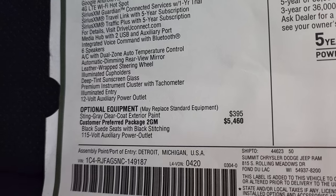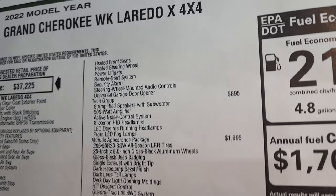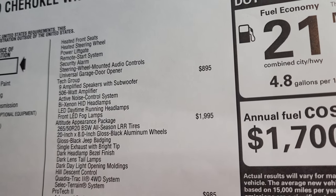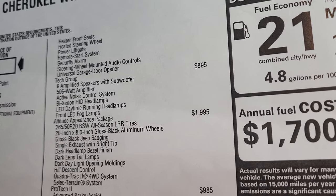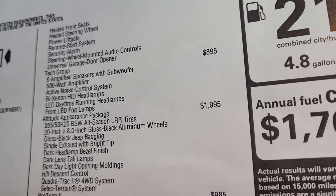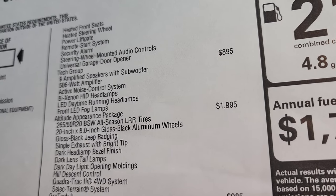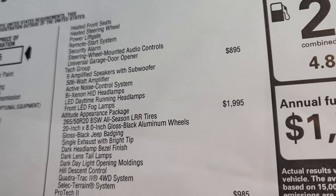The Laredo X package gives you suede seats with black stitching, 115-volt auxiliary power outlet, heated front seats, heated steering wheel, power liftgate, remote start, security alarm, steering wheel mounted audio controls, and universal garage door opener. The Tech Group is $895, giving you nine amplified speakers with subwoofer, a 506-watt amplifier, active noise control system, Bi-Xenon HID headlamps, LED daytime running lights, and LED fog lamps.